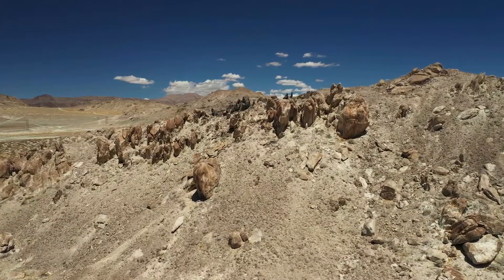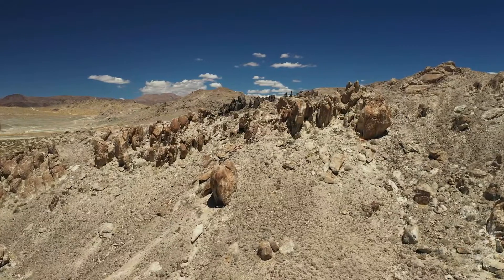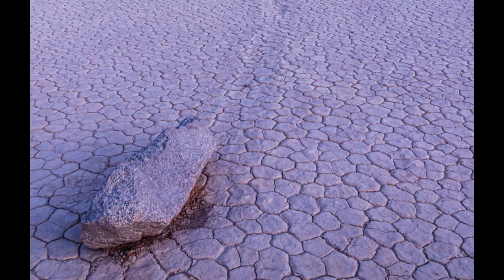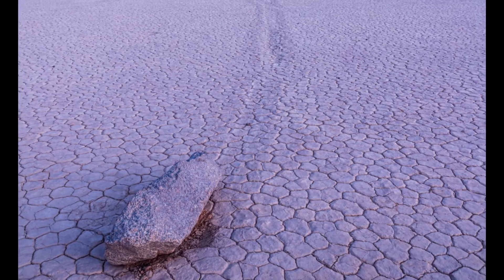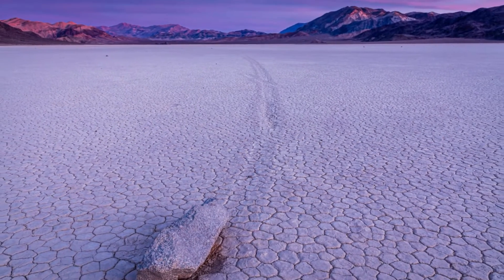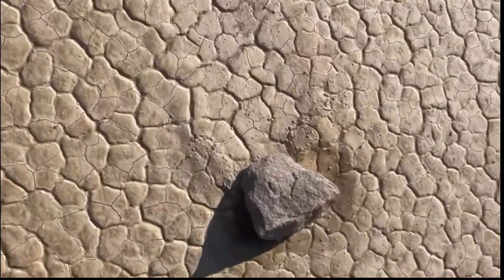Once on the flat surface of the Playa, something extraordinary happens. Some of these stones have left behind trails as long as 1500 feet. The mystery lies in the fact that no one has ever witnessed these stones in motion.